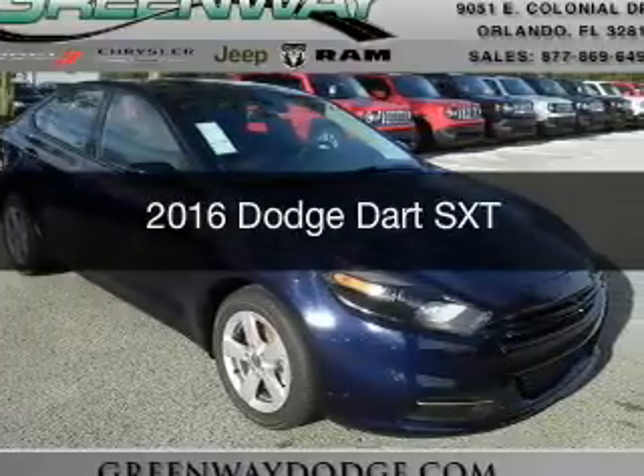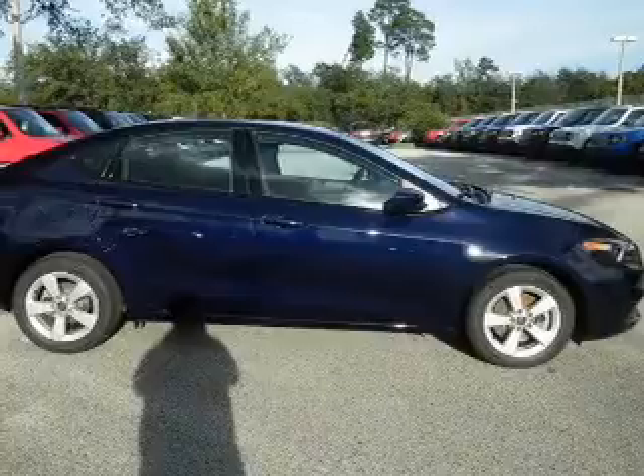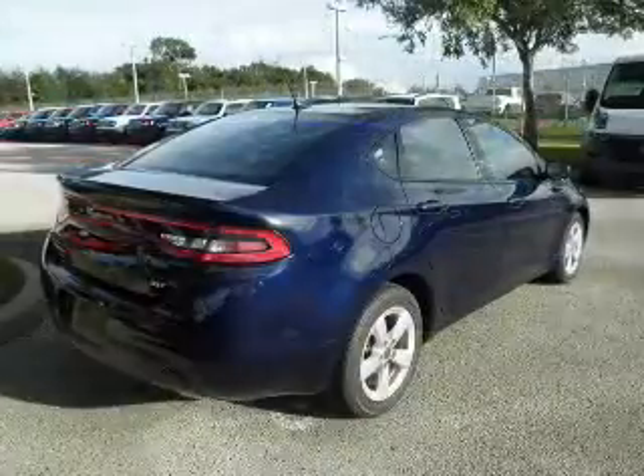This is a new 2016 Dodge Dart. Grab life by the horns. It's powered by front wheel drive, a 2.4 liter four cylinder engine and a six speed manual transmission.